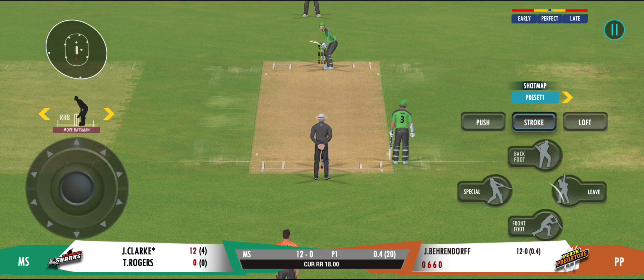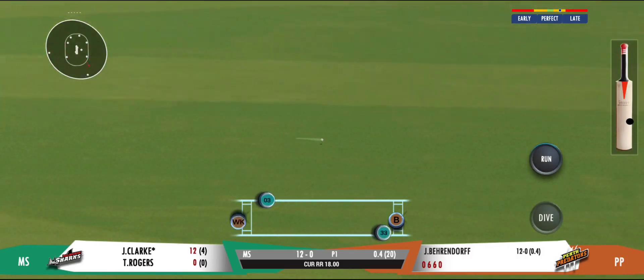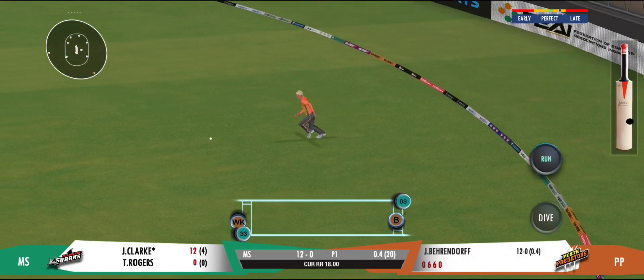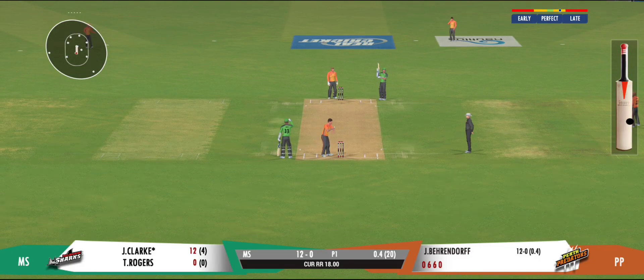Poor running between the wickets — really poor. It's in the gap and they will look for some extra runs here. Oh, he's thrown it wide!